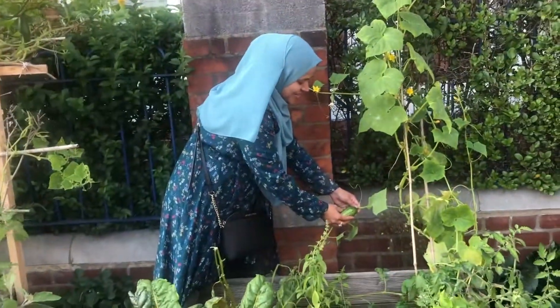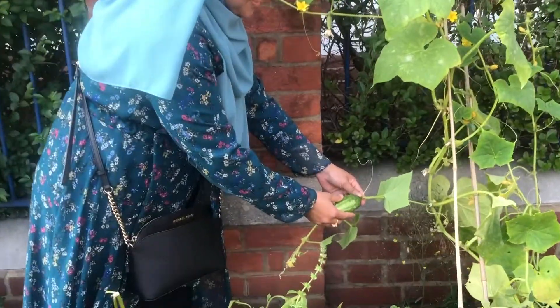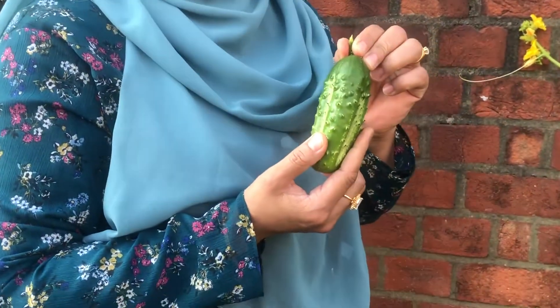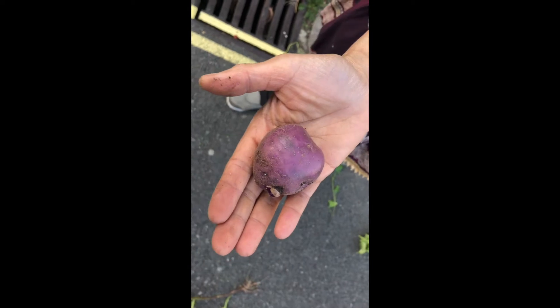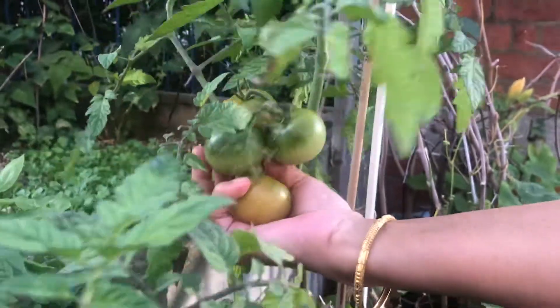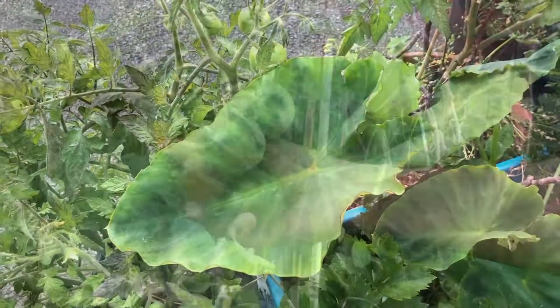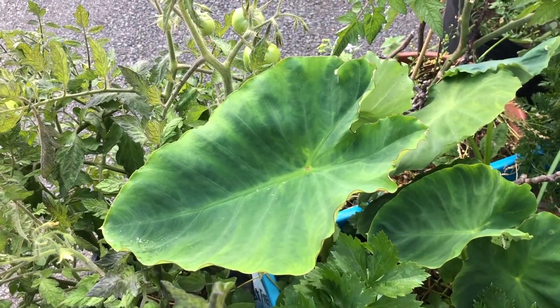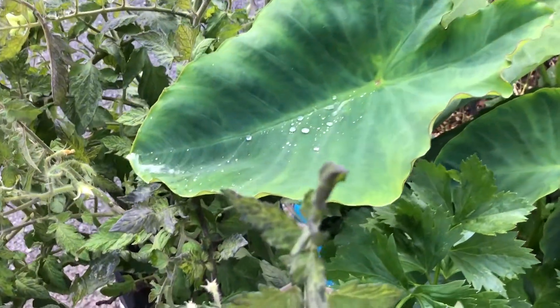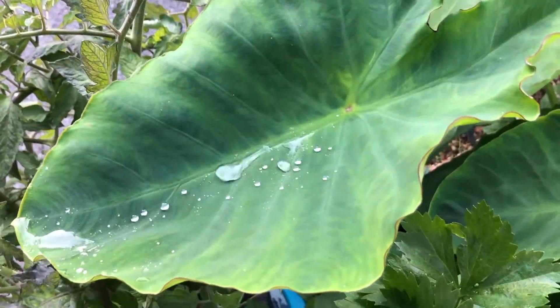This is so nice. It is amazing. Kids love it — it bounces back, it's like a pyramid.